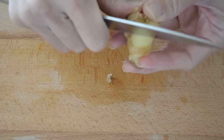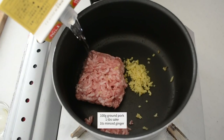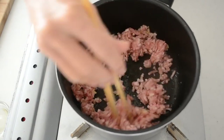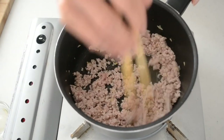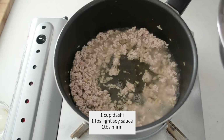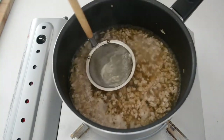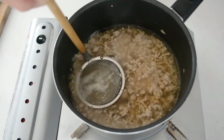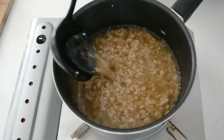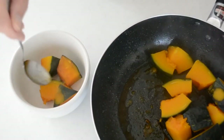Scrape the skin of the ginger and mince. In another pot, put in your ground pork, minced ginger, and a tablespoon of sake. Separate all the grains using chopsticks, moving back and forth. Turn the heat to medium-low and cook until all the grains are separated. Pour 1 cup of dashi. Add 1 tablespoon of soy sauce and mirin. Bring it to a boil, then skim off the scum. Add potato starch dissolved in the same amount of water to thicken up the sauce. The pumpkin looks good.